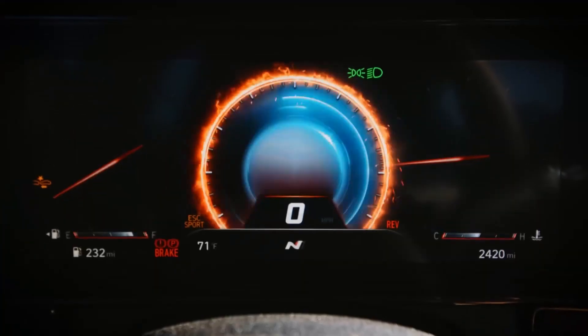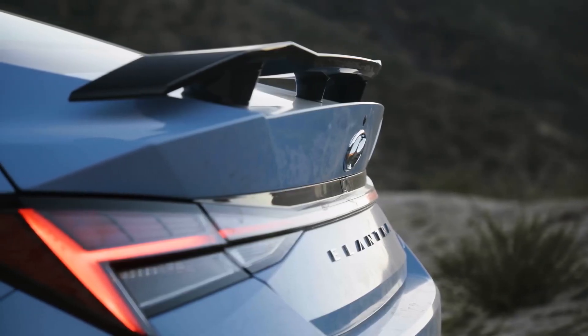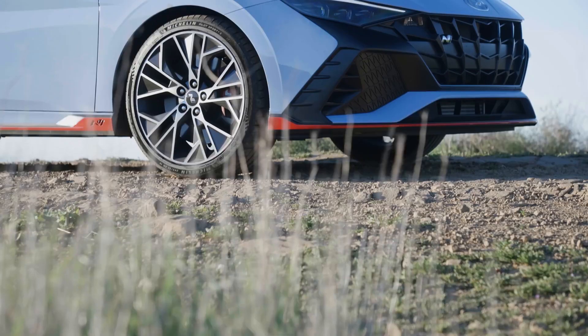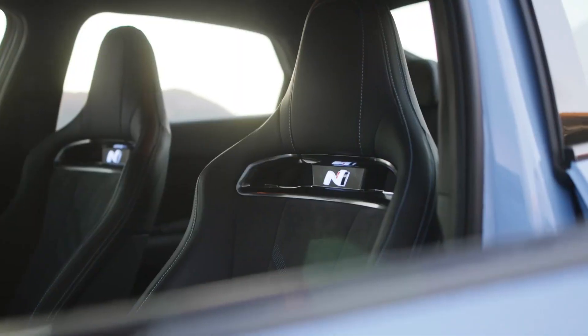Hyundai Elantra N. The Hyundai Elantra N is a high-performance version of the Elantra sedan that is designed to be fun to drive and make you feel like a rock star. It starts at a price of $35,200 — a bit more expensive than the base Elantra, but well worth the price for the added performance and features.